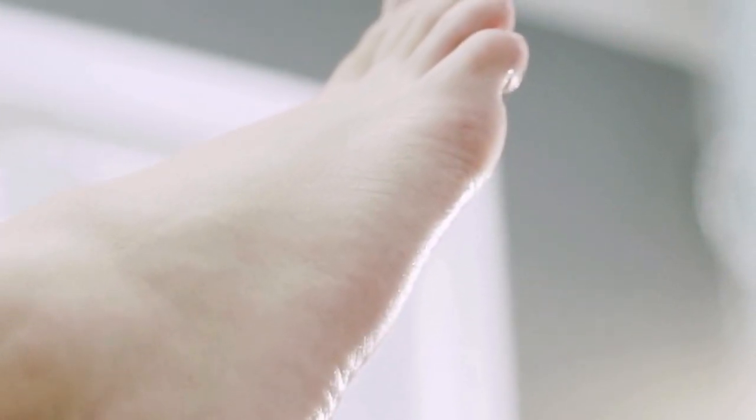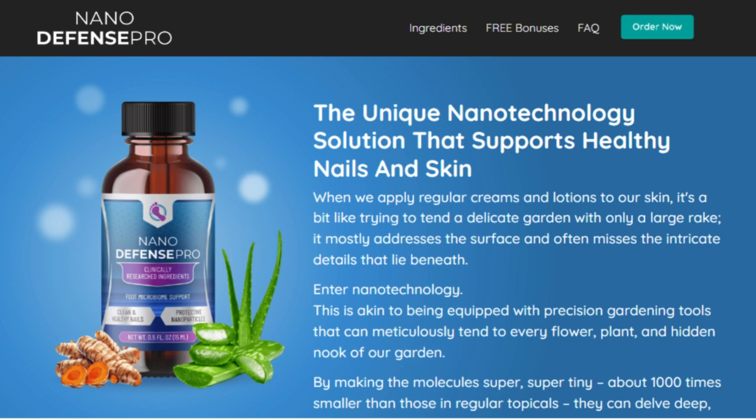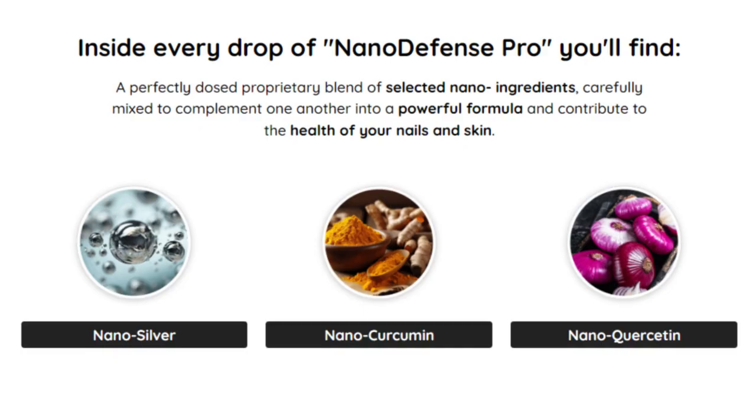So, what is NanoDefense Pro, and does it really work? And the answer is yes. NanoDefense Pro works, and after many laboratory tests, researchers have identified that there is a natural formula with concentrated ingredients that will reach points that were previously untouched.